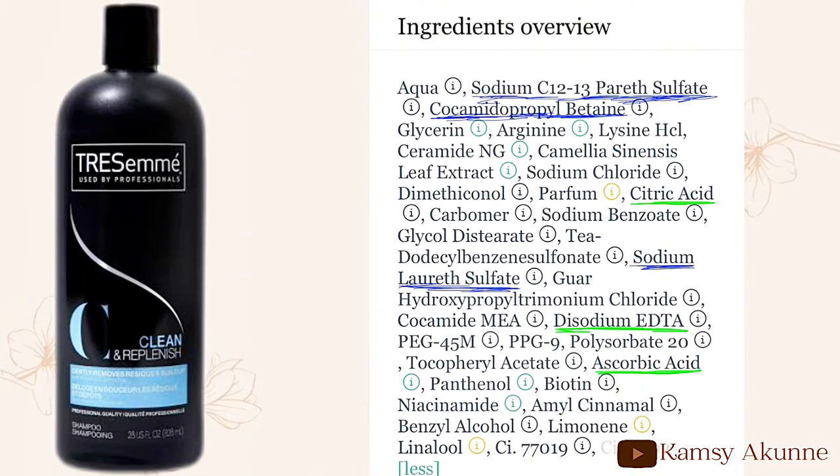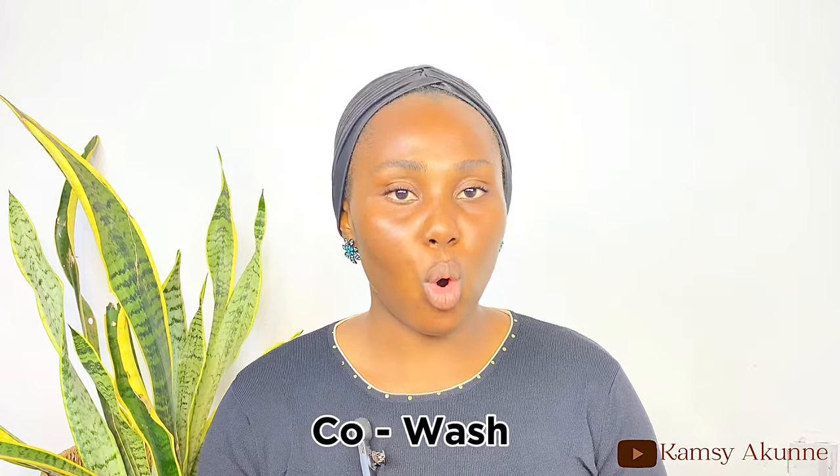To save costs, look for shampoos that are both clarifying and chelating, since both should be used only once a month — that way one wash handles both product and mineral buildup at the same time. The Tracey Make Clean and Clear Replenish Shampoo is a good example: it contains sodium lauryl sulfate and other harsh surfactants for clarifying, plus citric acid, disodium EDTA, and ascorbic acid for chelating, making it both a clarifying and a chelating shampoo.